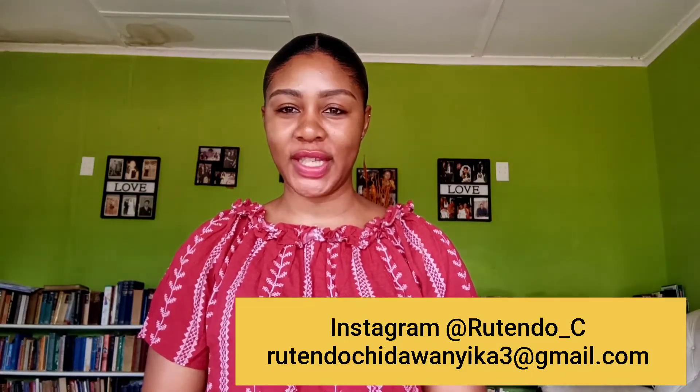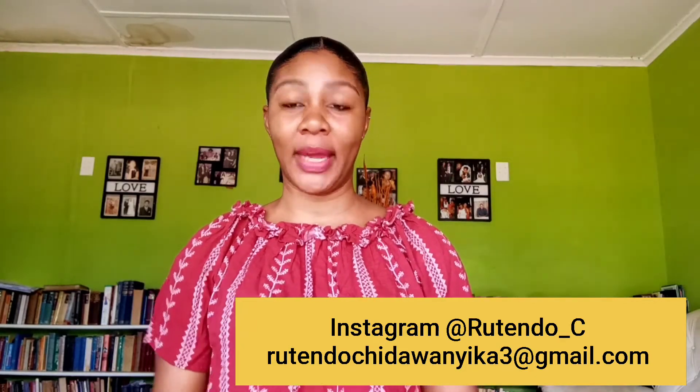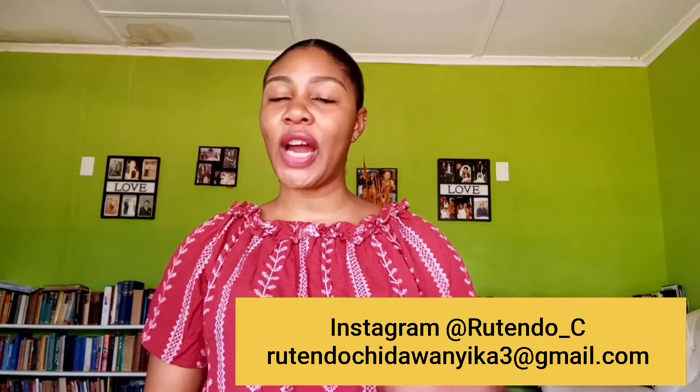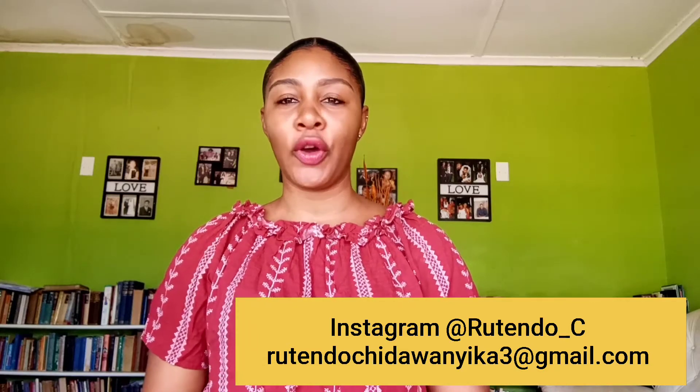Hi friends, welcome back to my channel. I am Ruthen Lucy and thank you so much for being part of my family and subscribing. If you've not yet subscribed, you're missing out on a whole lot of things — please do subscribe, like my videos, and leave a comment down below. I'd definitely love to hear from you.